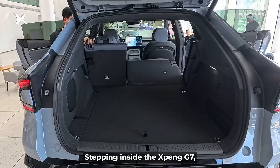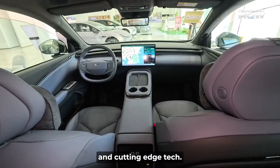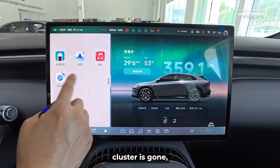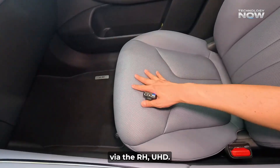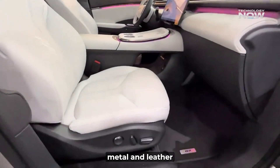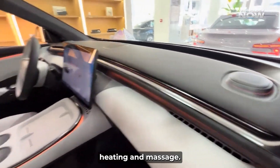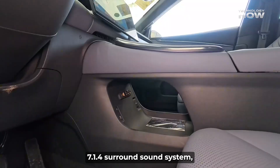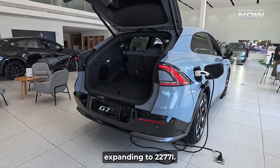Stepping inside the Xpeng G7, you're greeted by a minimalist interior that's a masterclass in modern design and cutting-edge tech. It centers around a huge 15.6-inch floating touchscreen. Uniquely, the traditional instrument cluster is gone, with crucial driving info elegantly displayed via the ARHUD. Beyond tech, the interior exudes premium comfort — high-quality materials like wood, metal, and leather are available in four themes. NAPA leather seats offer ventilation, heating, and massage. It also features twin 50-watt wireless charging pads, a 20-speaker 7.1.4 surround sound system, 256-color ambient lighting, and a massive trunk expanding to 2,277 liters.